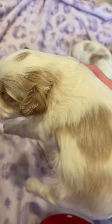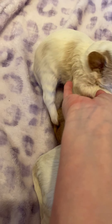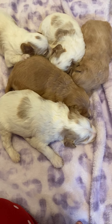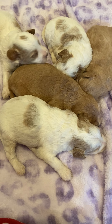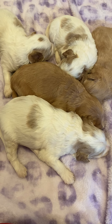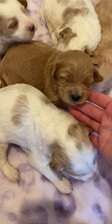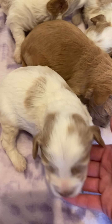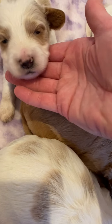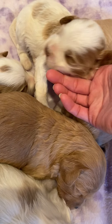So sweet. And then this one is our other little girl in the litter. She has apricot coloring and she has a liver nose too, like dad. She has a little bit of white on her chest.